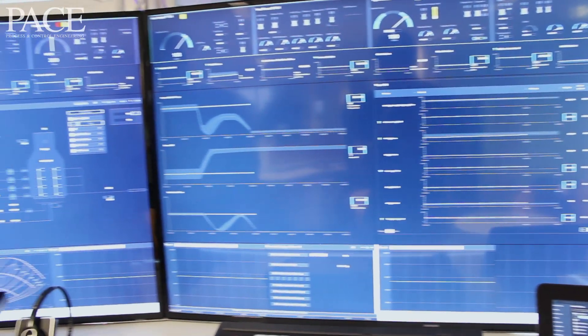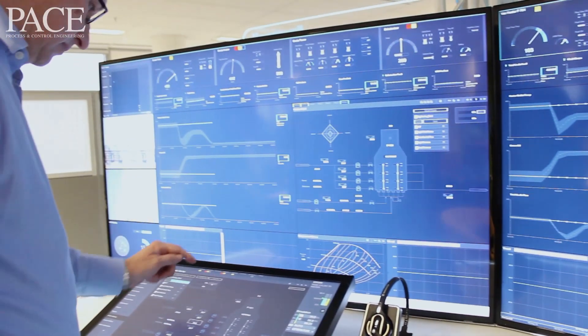A recent example of a new product introduction is the Experion Orion console, which has just been launched.